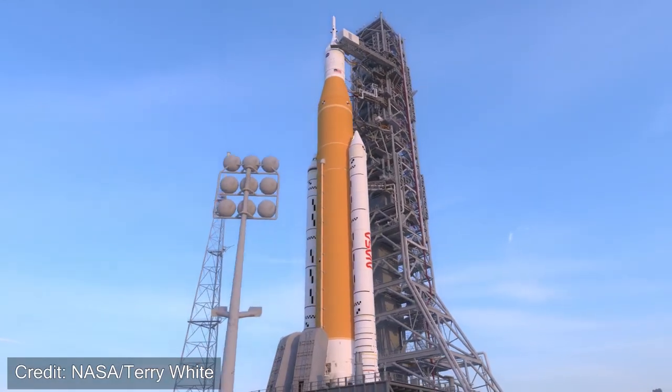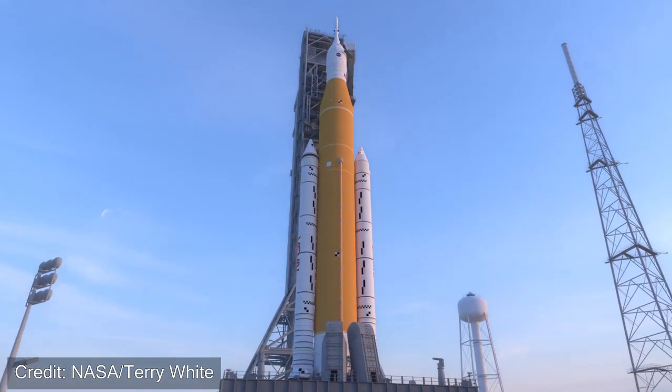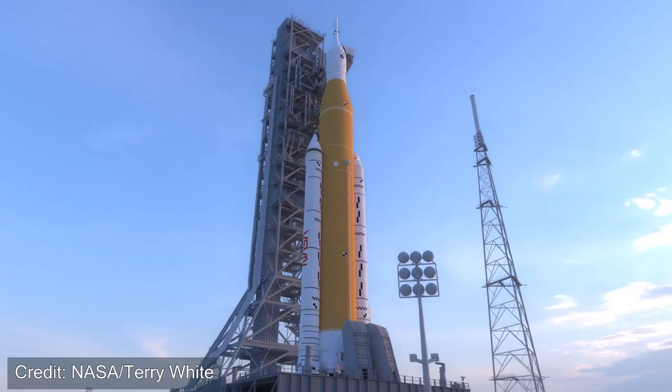I thought it would be fun to wear my NASA flannel today since we're going to be talking about the Space Launch System, or NASA's new moon rocket. In this video we'll go over the history of SLS, some of the designs, and the expectations for the future.